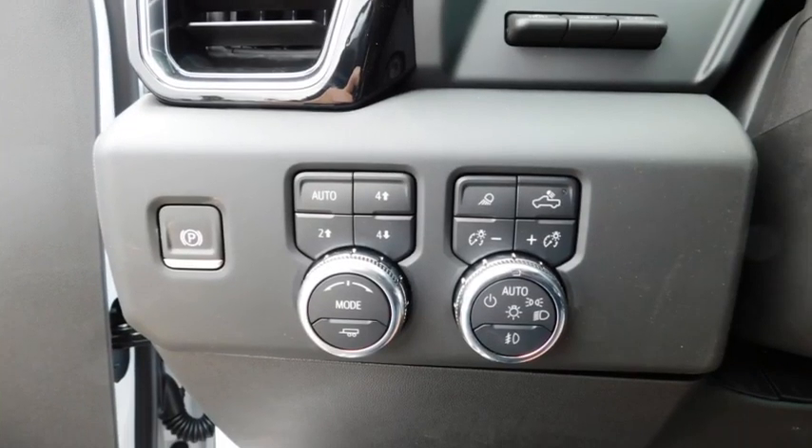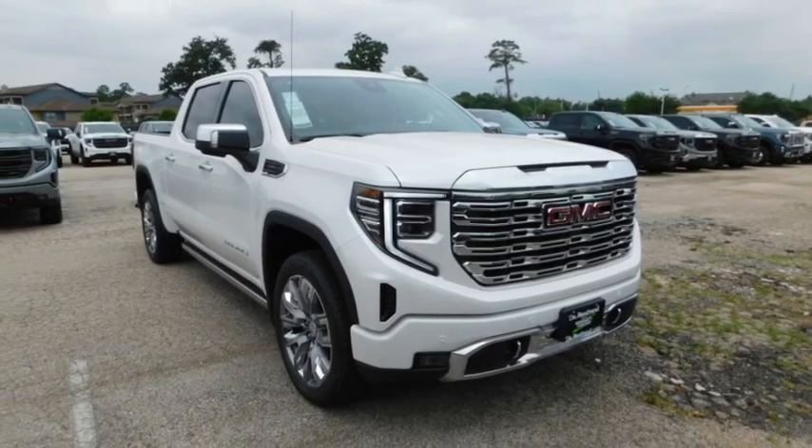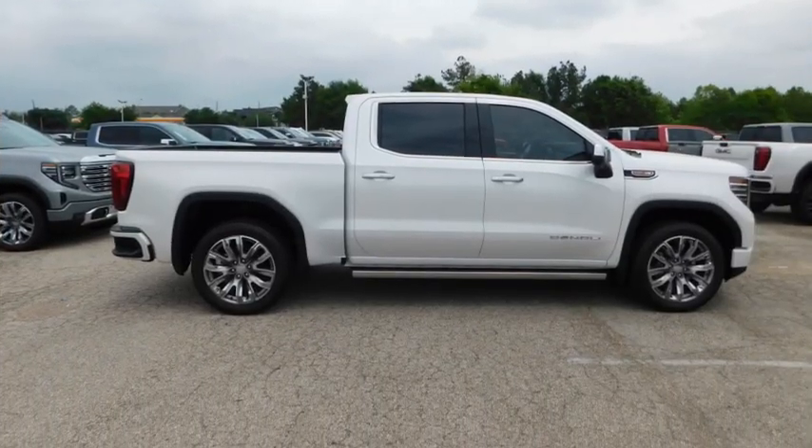Remote keyless entry, fog lights, mirror memory, and traction control. Is love at first sight really possible? Let us know when you stop in.